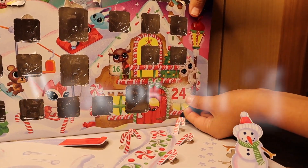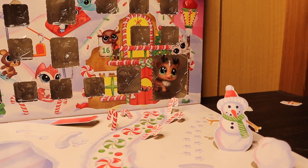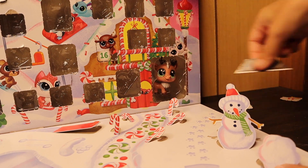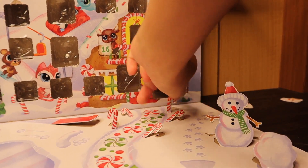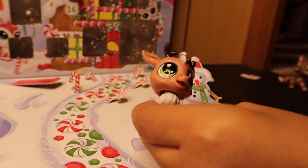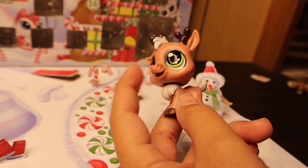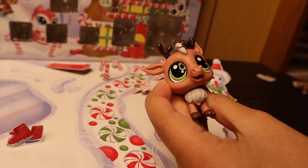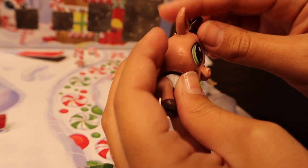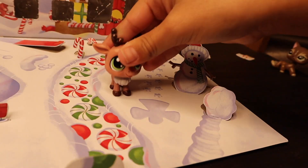Moving on to day twenty-four. I think this is going to be a big LPS and I hope it is — it is! It's literally like little Rudolph. It's a glittery reindeer — oh my gosh! On Christmas Eve we would have gotten Rudolph, except it's not Rudolph because it doesn't have a red nose. But it's a really cute glittery reindeer with glitter on the antlers and green eyes. They are so perfect. Do you guys know how many reindeer Santa has? I think he has nine but I'm not quite sure.